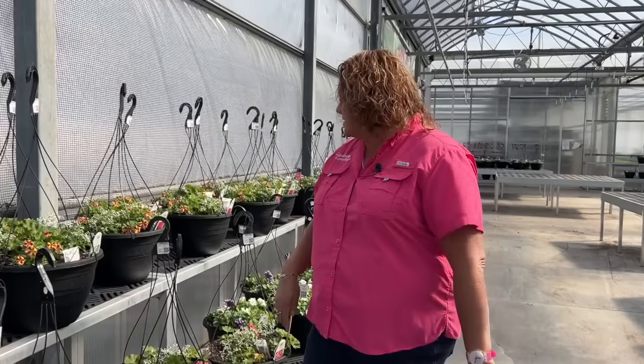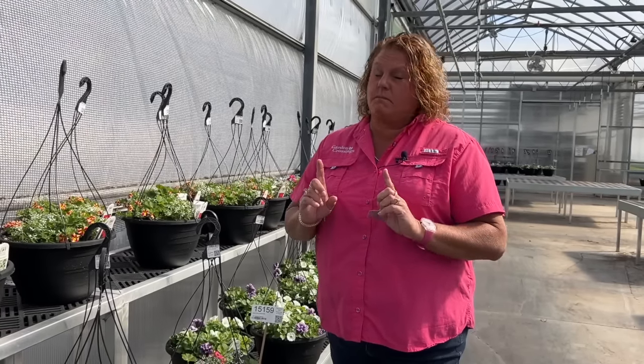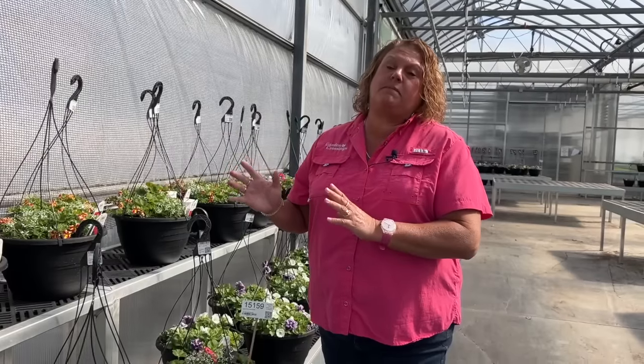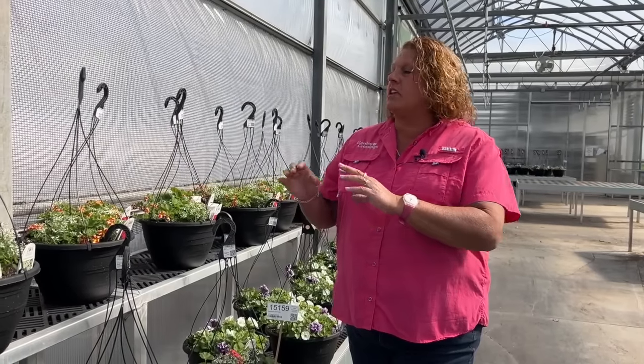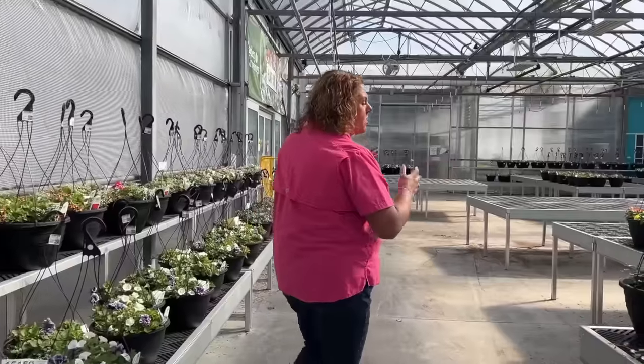When we're creating our baskets we kind of want that thriller, filler, spiller feel. The thriller is things standing up at the top of the pot, but we're always looking for something that will trail over to give the basket a nice full trailing look. One thing I must say: if you grow hanging baskets or container combinations, fertilizer is the most important thing you can have to keep your baskets looking beautiful all summer long. We say 'feed them and they'll be fabulous' — if you feed with a water-soluble fertilizer once a week, your hanging baskets are going to reward you with beauty all summer long.